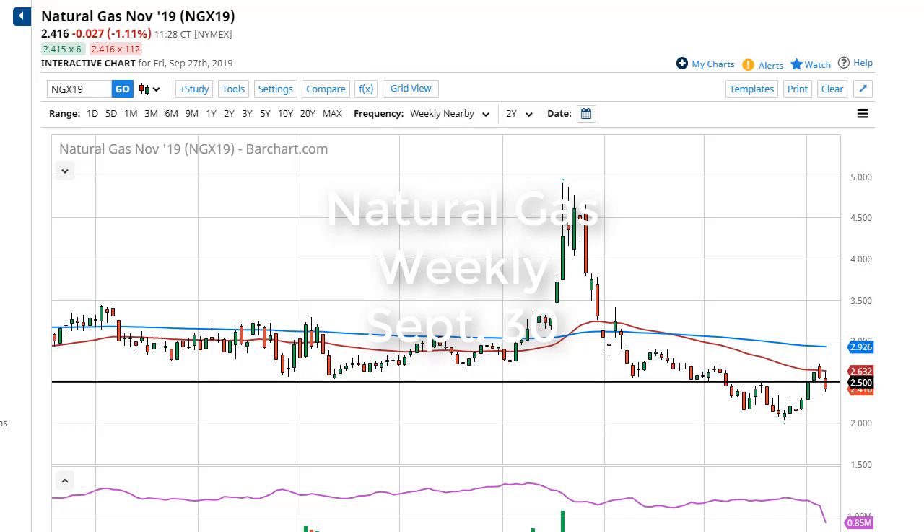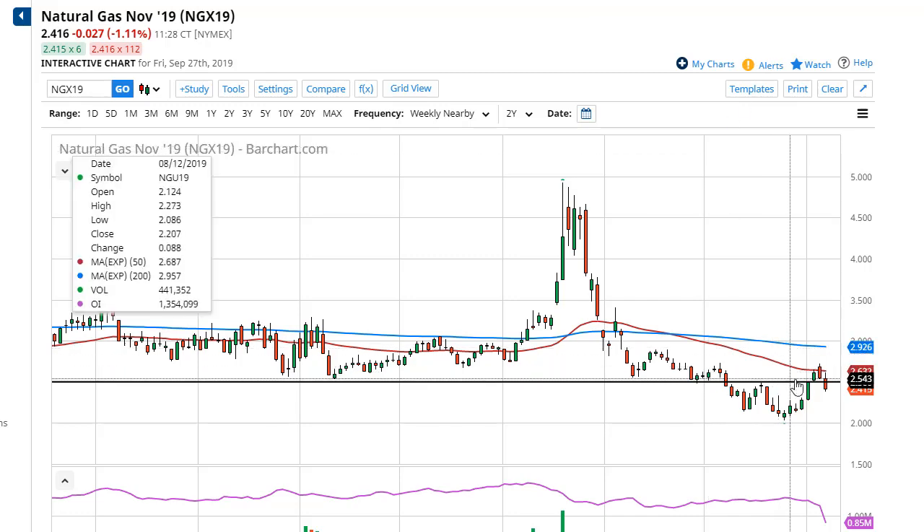From FX Empire, this is Chris taking a look at the natural gas weekly charts. You can see that we did initially try to rally during the week, but then we turned around and broke down below the $2.50 level to show signs of exhaustion. This is the beginning, in my estimation at least, that the buyers are coming back for the winter months.